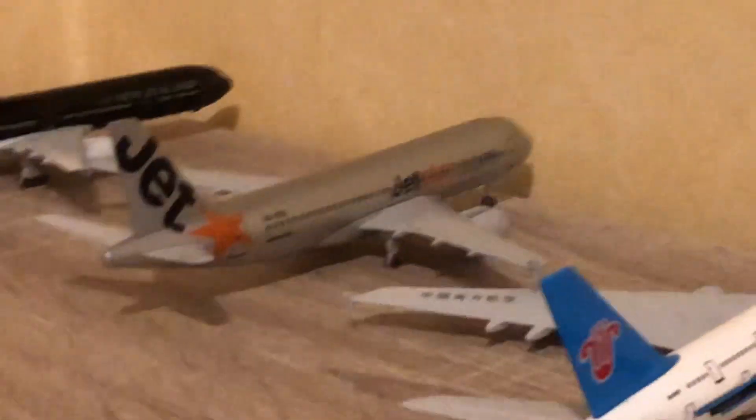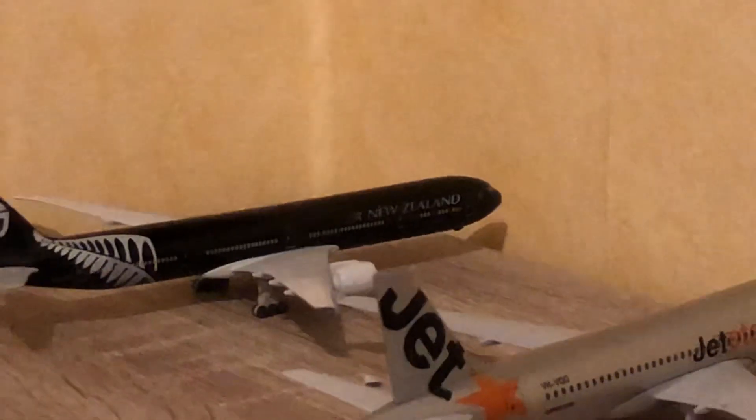Next up we have a Jetstar A320. Last of all we have an Indonesian 777. And that's it.